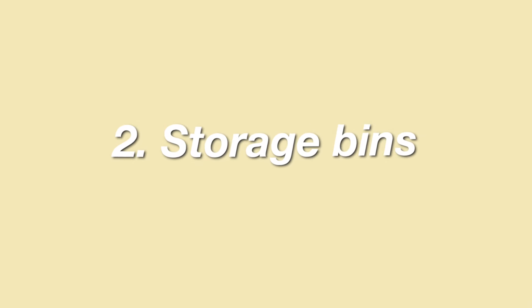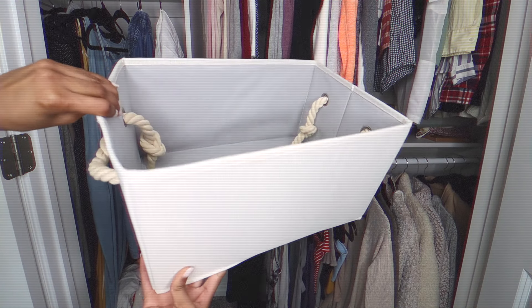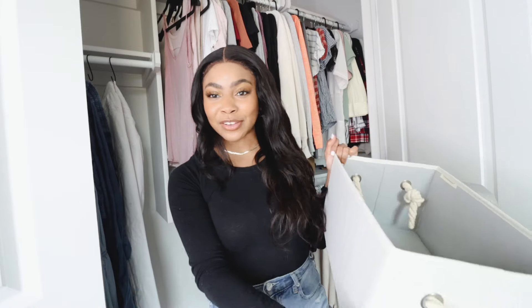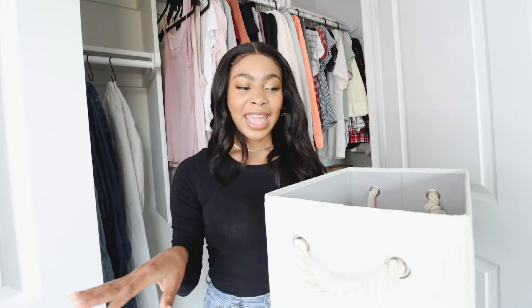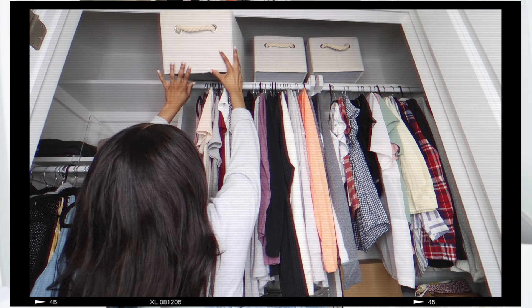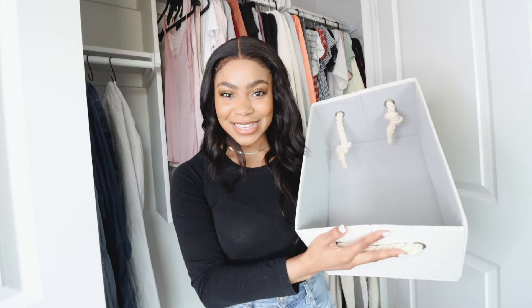Another way to organize the top shelf is by using storage bins to line your top shelves. This has always been my tried and true method because it takes no effort at all. They're perfect for organizing accessories like hats, gloves, and scarves — things you aren't reaching for on an everyday or year-round basis. You can just throw them in and not worry about whether everything is neat. It's a super easy, effortless organization system. As long as you know what goes in each bin, you're golden.